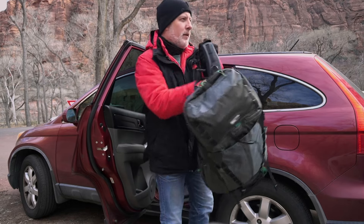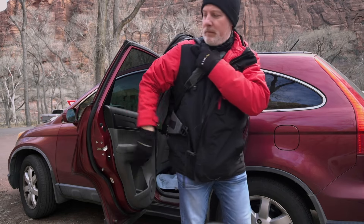I'm getting geared up to do a hike up to the Emerald Pools in Zion National Park. I just arrived this morning, and even in the cold of winter the park's a popular place. I was fortunate to find a spot to park the car, so I'm eager to get out on the trail.